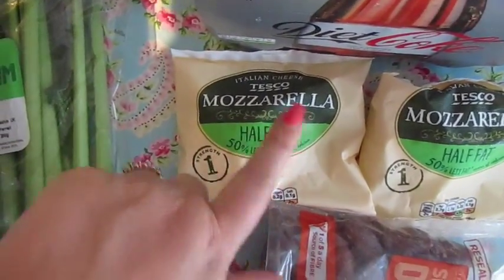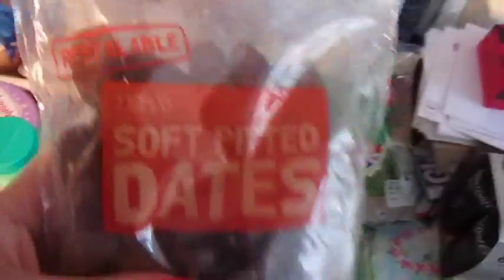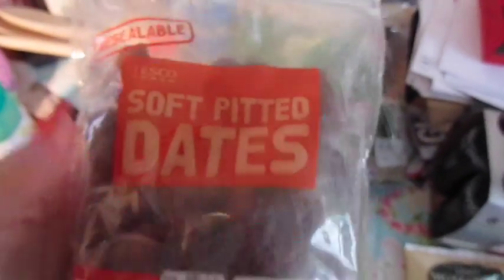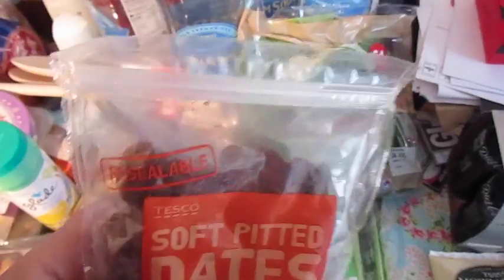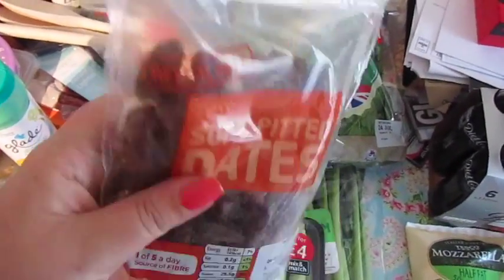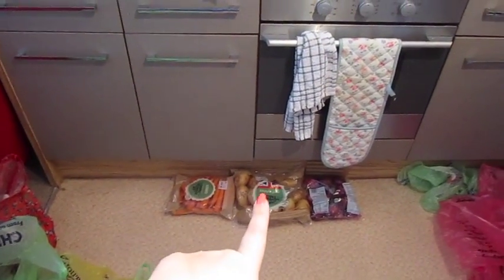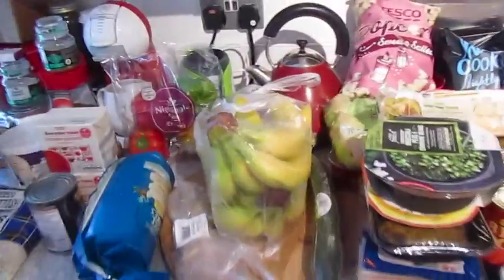We've got two balls of half-fat mozzarella. And this was a substitution — I just ordered a pot of dates and they've sent me this resealable bag of soft-pitted dates, which is fine. Over to the other side of the kitchen, on the floor I've got a bag of carrots, a bag of potatoes, and a bag of onions.